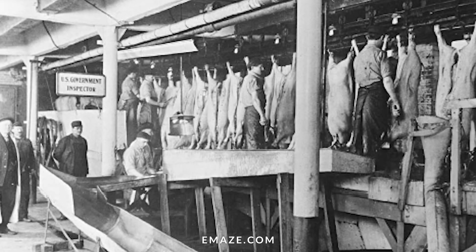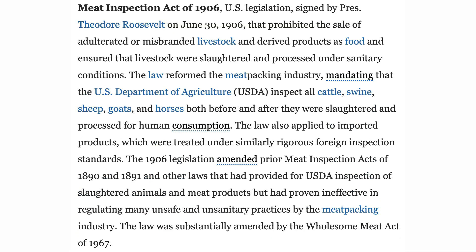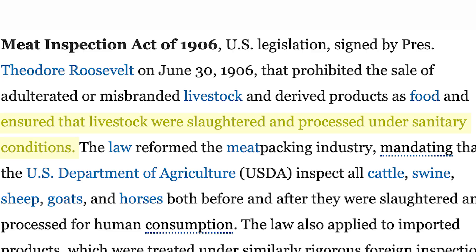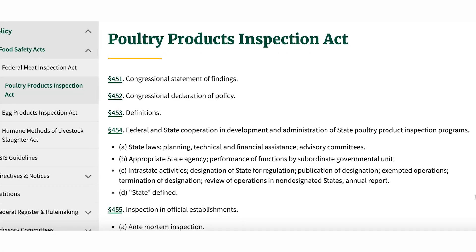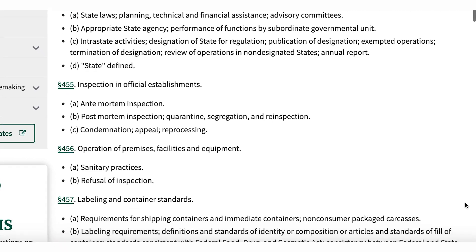In 1906, the Federal Meat Inspection Act was set in place in the United States. This act ensures that there are no tainted or misbranded meats that can be sold as food, and guarantees that farmed animals are slaughtered and processed under strictly regulated sanitary conditions. Similarly, the processing of poultry was also governed by the Poultry Products Inspection Act, which enforces similar standards.